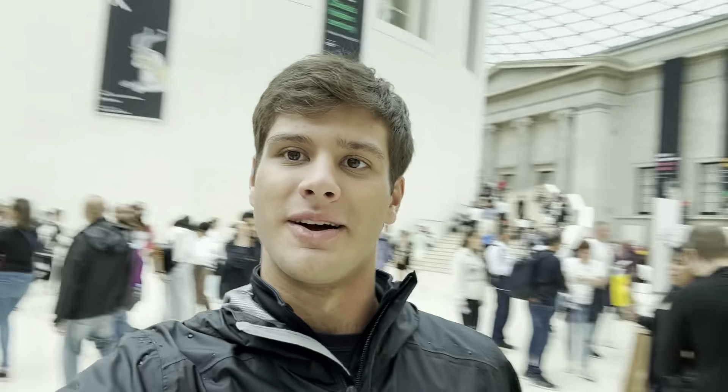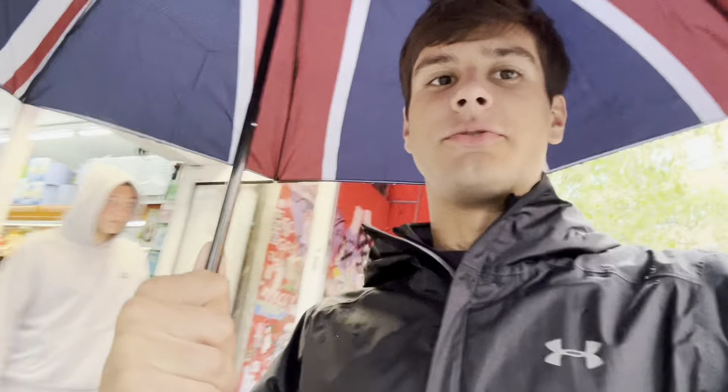British Museum is a must-see. You guys like my UK umbrella? It doesn't help that it's raining, but it's very mild — the rain showers here are not too heavy usually. So don't cancel your trip over a little rain.